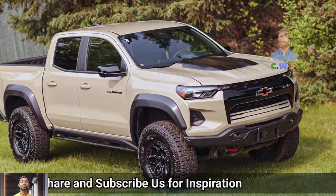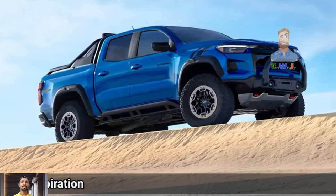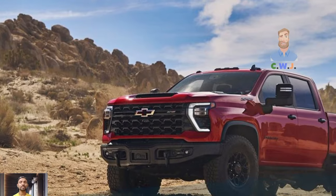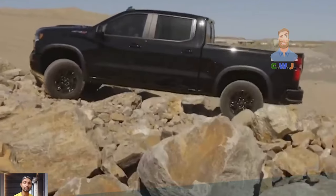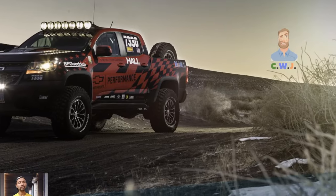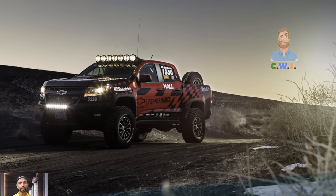The truck also sits higher off the ground, offering 12.2 inches of clearance compared to the ZR2's 10.7 inches. Plus, the angles for tackling obstacles are improved, including approach and departure incline angles. There are also new perks to the ZR2 Bison, such as a designated spot in the truck bed for your spare tire.